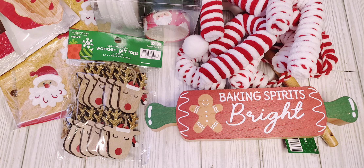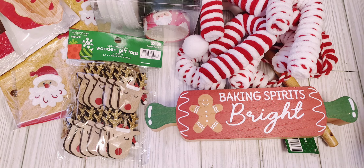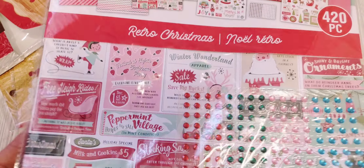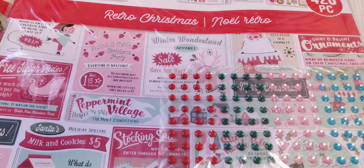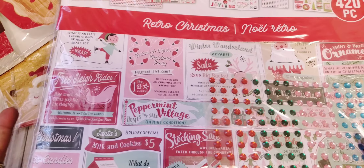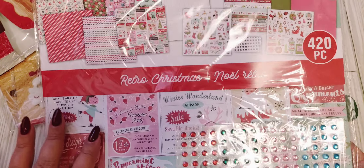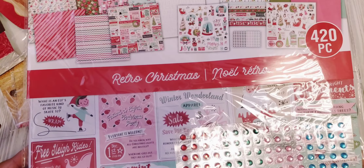Then I went to Michael's. Guess what, guys? I found the Retro embellishment kit at Michael's. I was not expecting to find this — they said they didn't have it in stock. So when I was there, I saw it, I scooped it up, and it was 50% off. So happy I was able to get that.